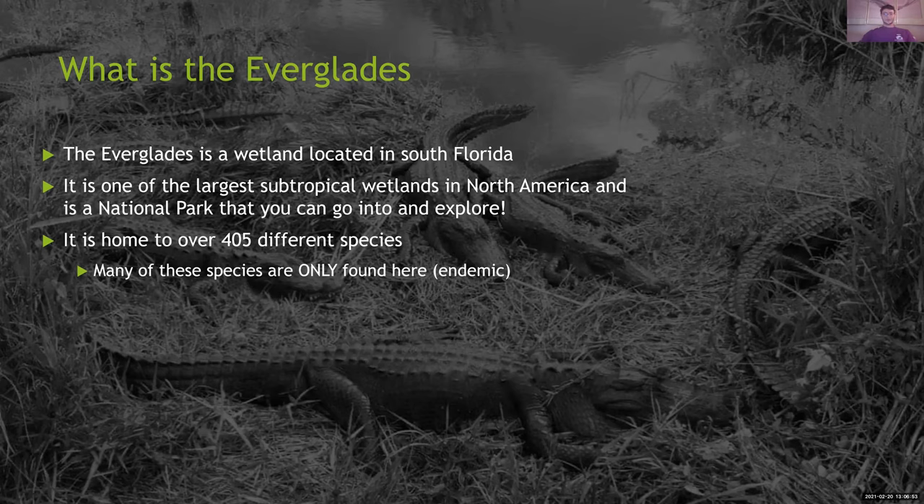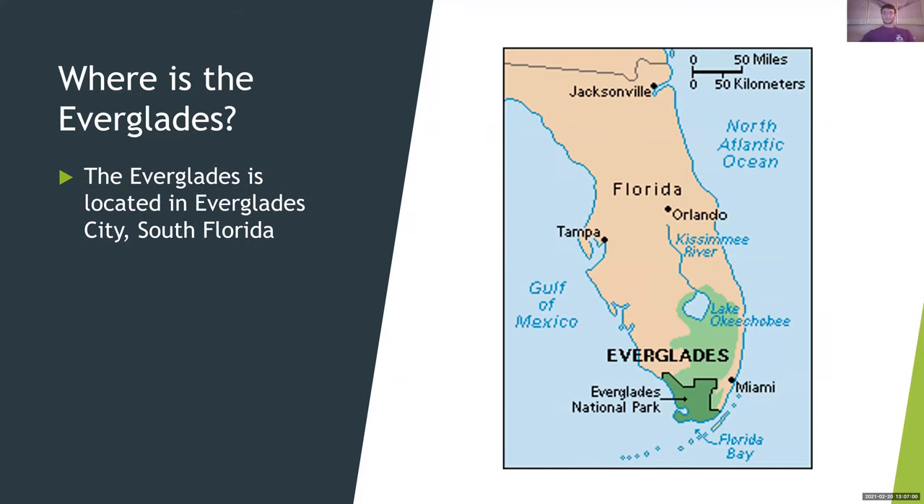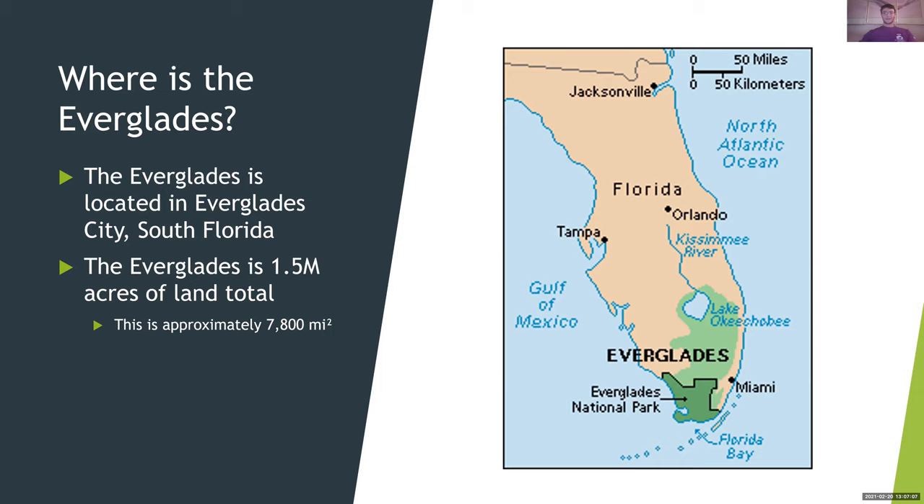So where exactly is the Everglades? The Everglades is located in Everglades City, South Florida. The Everglades is 1.5 million acres of land total, which is approximately 7,800 miles squared. And this is the Everglades right now. Later in the webinar, you'll see a great video explaining how this is basically just the Everglades National Park, but it used to go around Lake Okeechobee. Unfortunately, you'll see over the webinar that it's only in the area where the Everglades National Park is now.